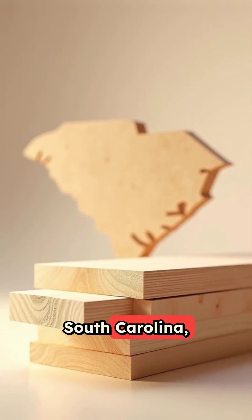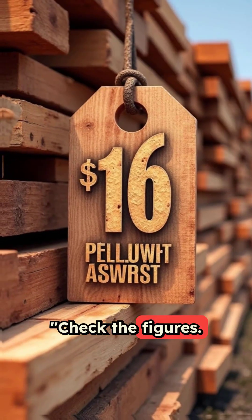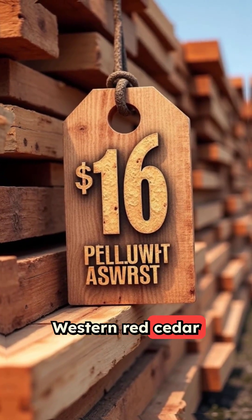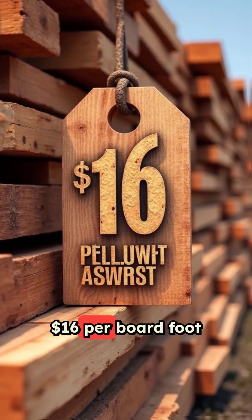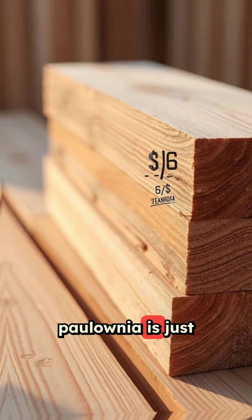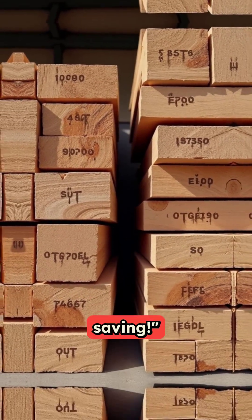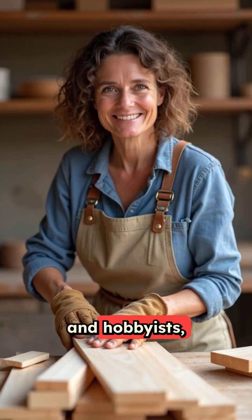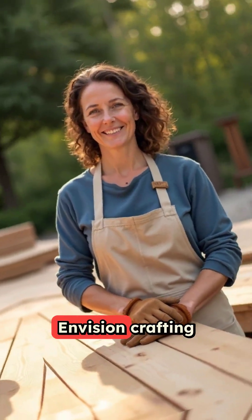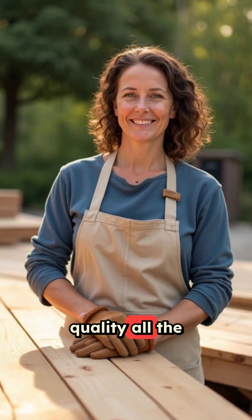And direct from South Carolina, it's available without crossing borders. Check the figures: Western Red Cedar is hitting a steep $16 per board foot due to supply constraints. Meanwhile, Polonia is just $6 per board foot — that's a significant saving. For contractors and hobbyists, that's a breakthrough. Envision crafting a deck for a fraction of the cost, maintaining quality all the while.